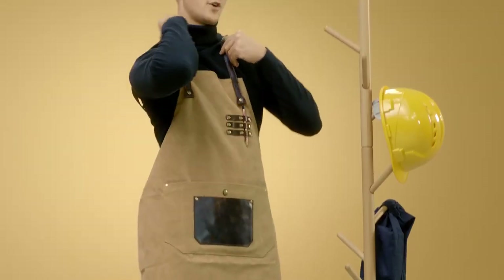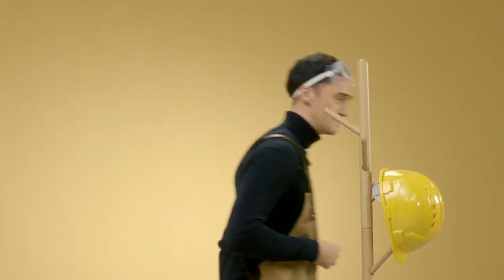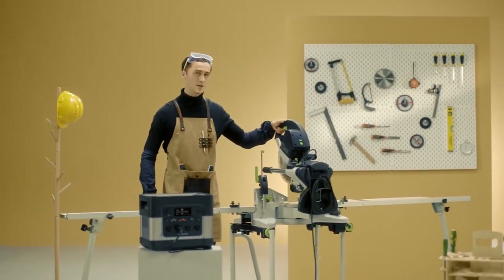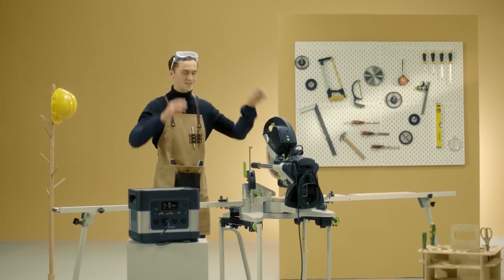I won't even bother demonstrating how to charge an iPhone with it, because that would be a joke compared to what I'm about to show you. This is a Festool compound sliding miter saw. It requires 1600 watts of power to operate. Using most power stations on the market, this would be very challenging to use. But watch this.